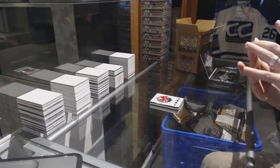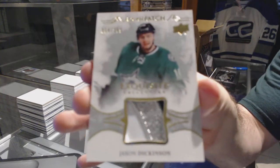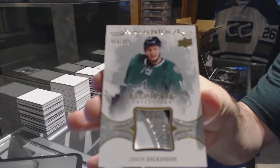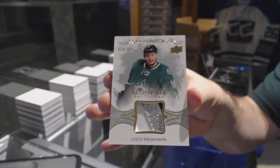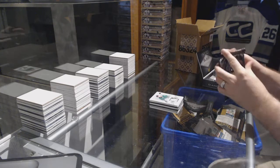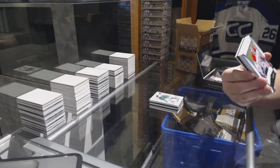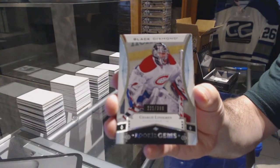I told you guys, for the Dallas Stars, number 299 rookie patch, Jason Dickinson. I told you Dallas does well. Who we've got for the Montreal Canadiens, Charlie Lindgren, rookie gems at $3.99.